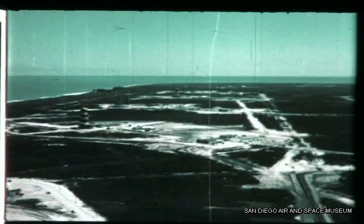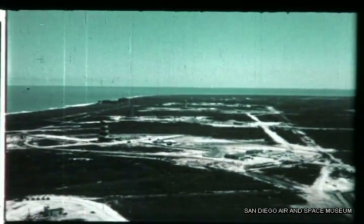This is the Air Force Missile Test Center, Cape Canaveral, Florida, September 1957.